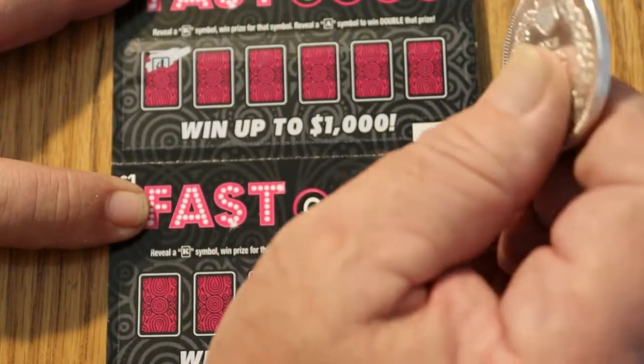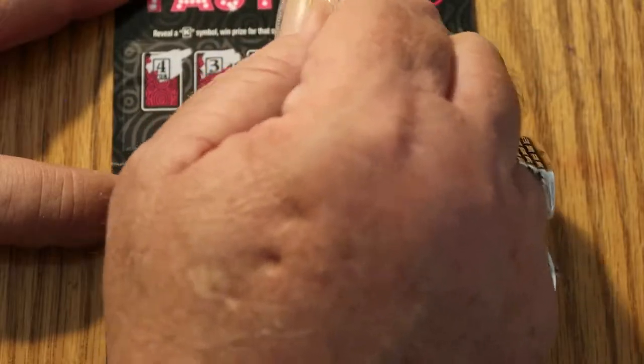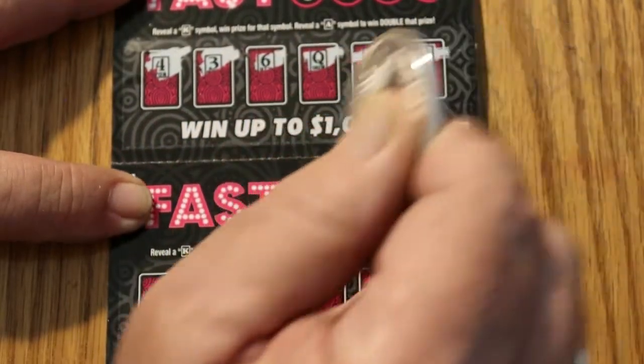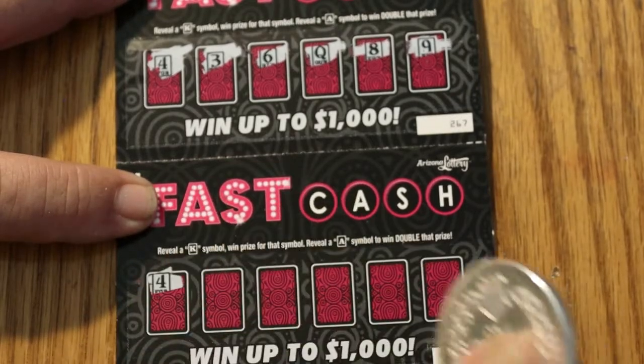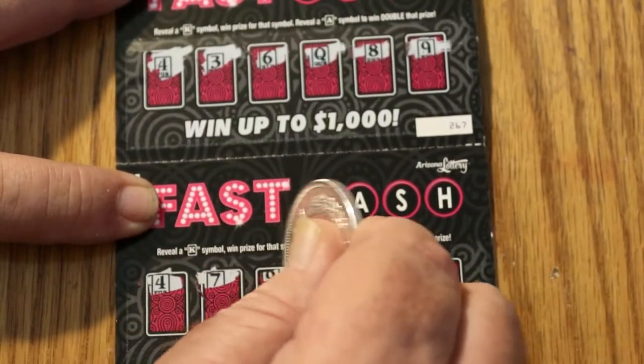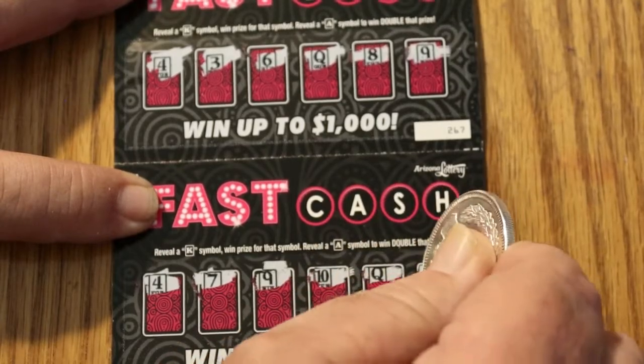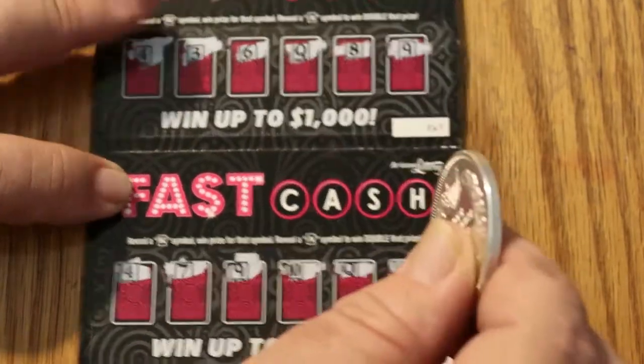Tickets 267 and 268. A 4, a 3, a 6, a Queen, an 8, and a 9. And down here on 268, a 4, a 7, a 9, a 10, a Queen, and a 6. Nothing there.